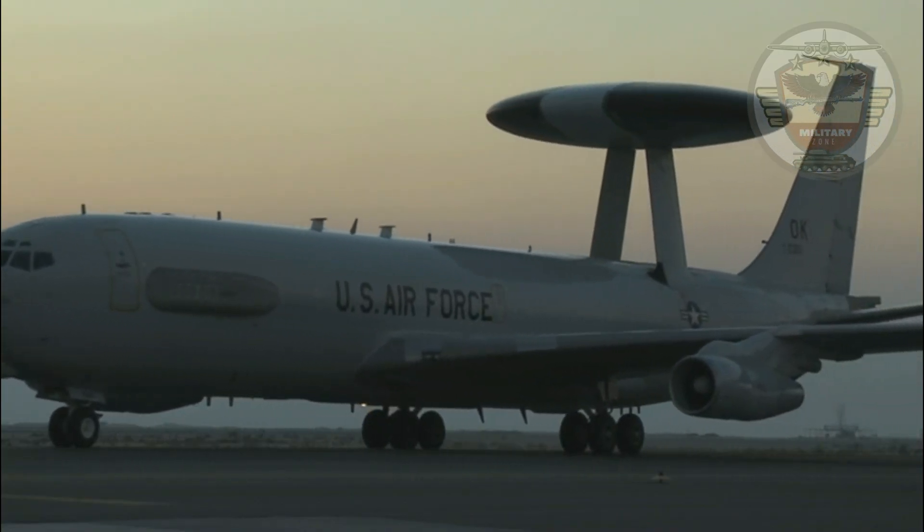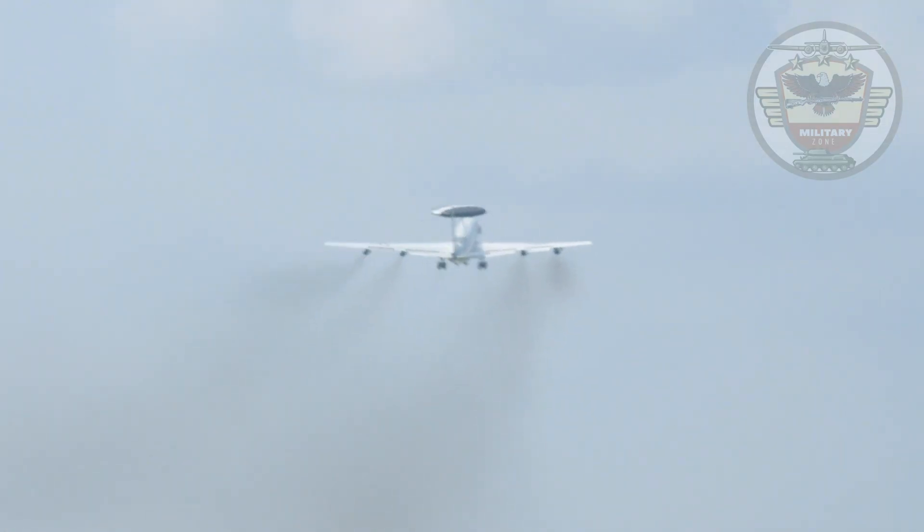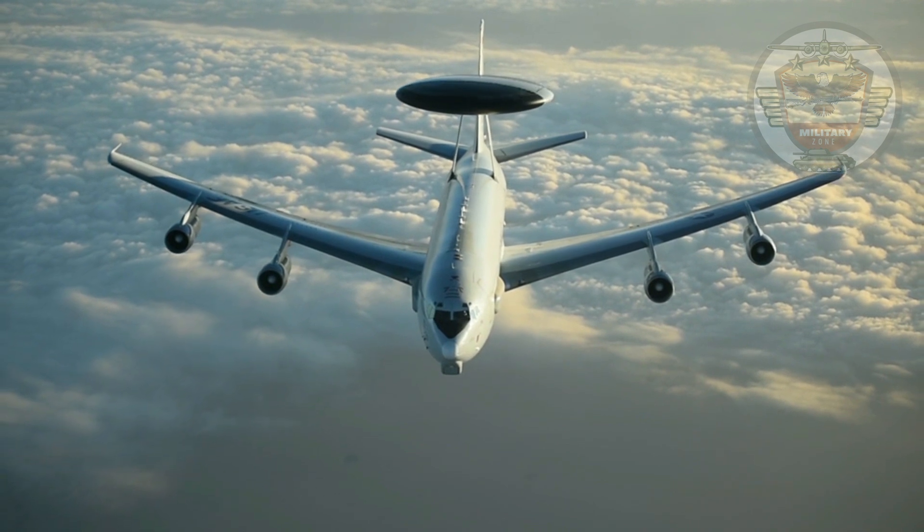The fuel tanks in the wings have a capacity of 9,500 liters, which gives an unrefueled range of more than 9,250 kilometers and a flight endurance of 11 hours.